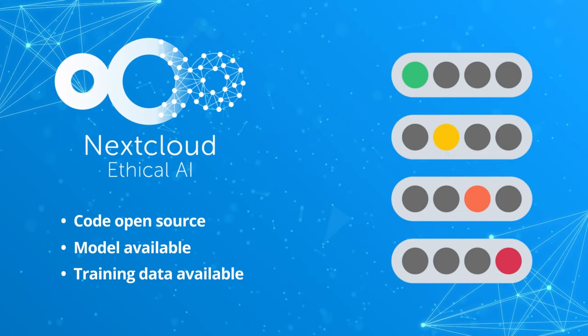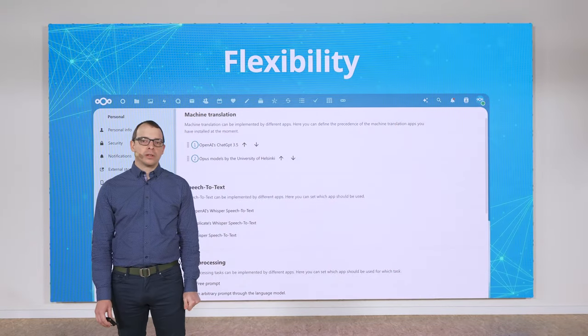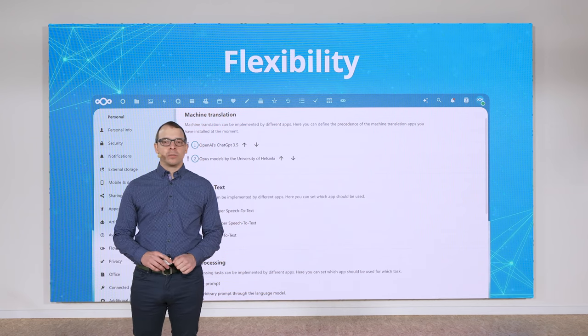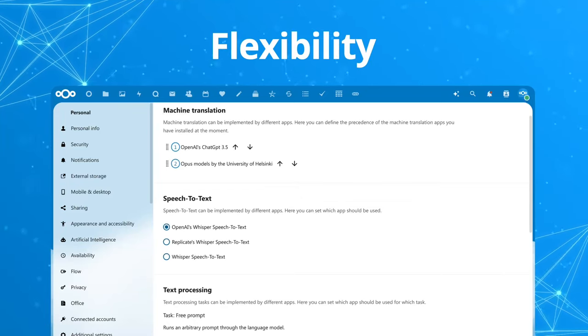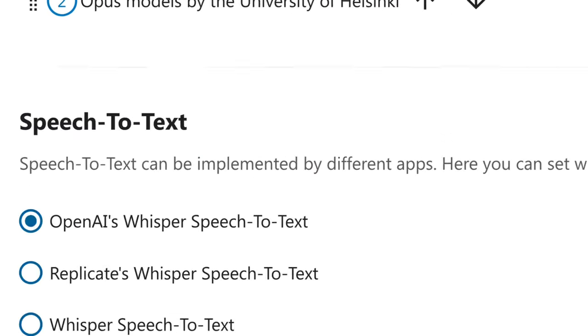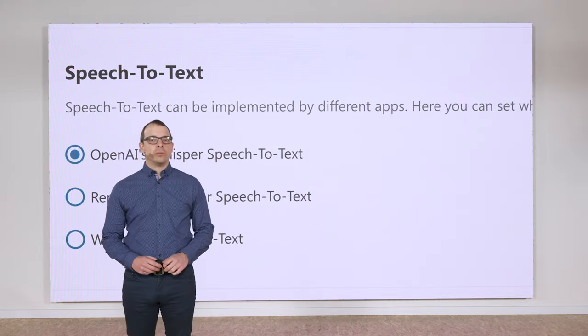We not only provide transparency with our AI implementations, but also choice. We've taken a different approach to others and want you to have some choice between various AI options. So we worked hard to ensure that for all features like translations, text processing, or dictation, we offer multiple options with on-premise and also remote choices.